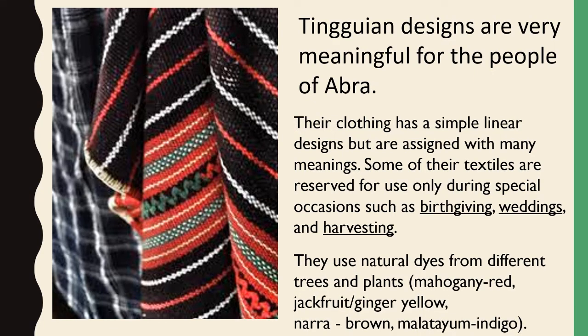They use natural dyes from different trees and plants: mahogany red, jackfruit or ginger yellow, nara brown, and malatea indigo.